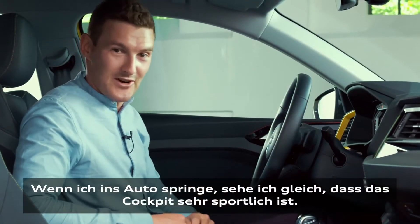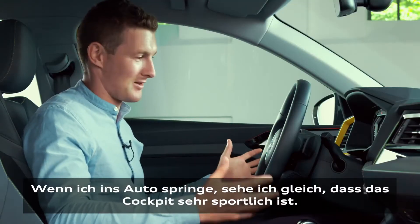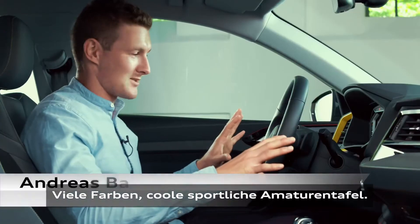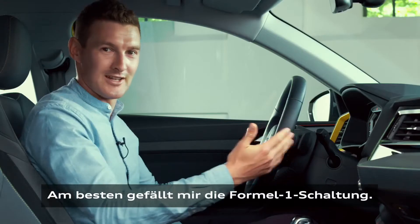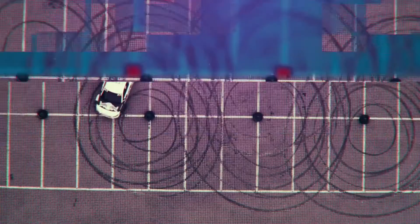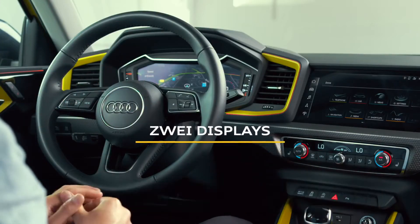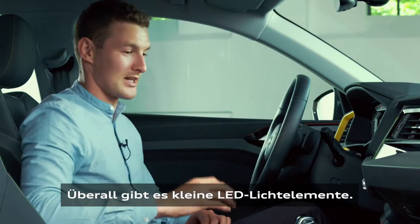First thing I see when I jump in the car is that the sportiness comes into the cockpit with me. A lot of colors, cool dashboard, sporty dashboard — and my favorite thing, the F1 gearing. Handbrake so that even I can do a donut with it. Colorful panels facing towards you with a big screen. I also see we have LED lights in small details all around the dashboard.